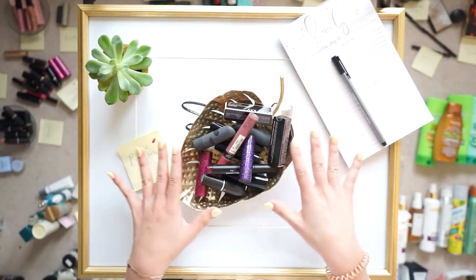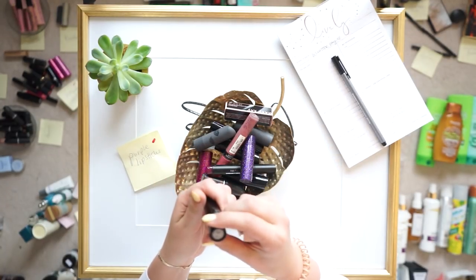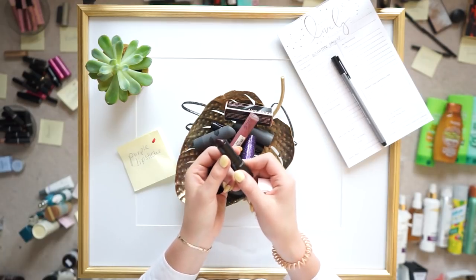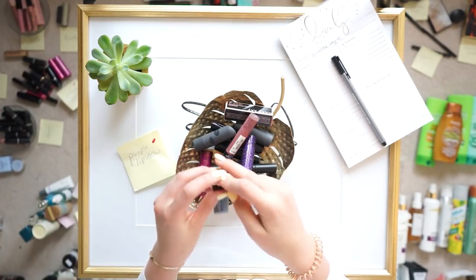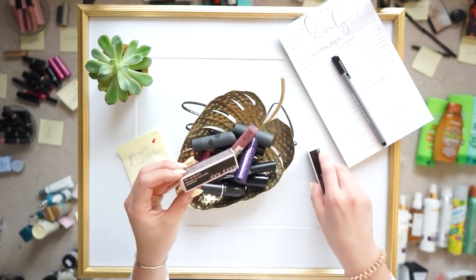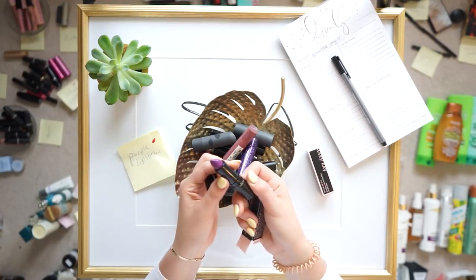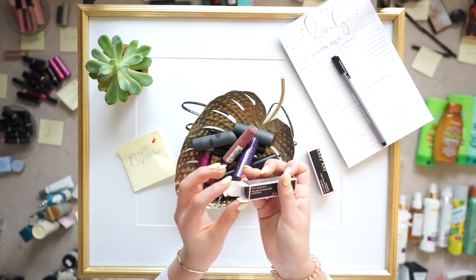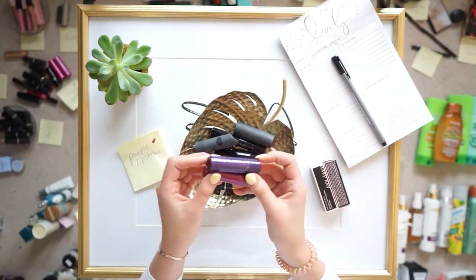I was shocked when I saw all these lipsticks because I don't really wear purple lipstick a lot. Mary Kay also sent me a couple — this one is called Purple Mirtillo. Look how dark this is — I would never use this, it's just not my vibe, I don't suit it at all, and it hasn't even been used so it could definitely go to a better home. Grazy Violet is another really dark purple shade I'm just not going to wear.